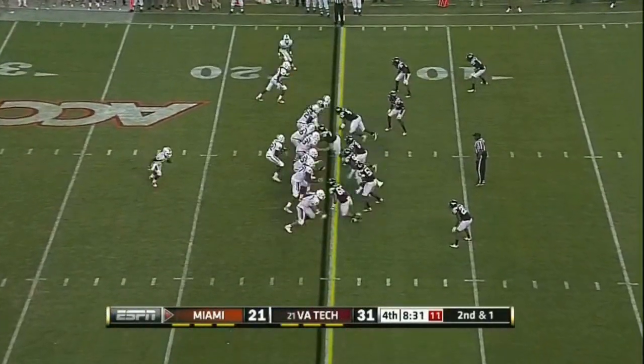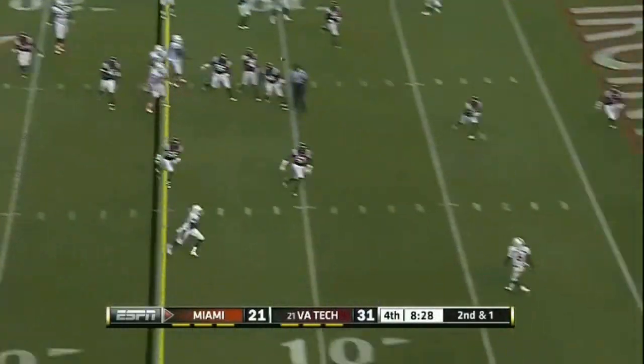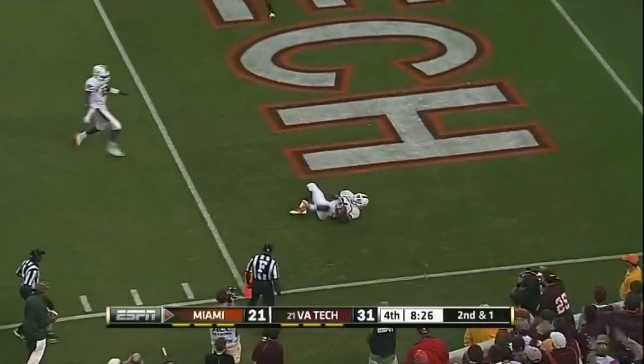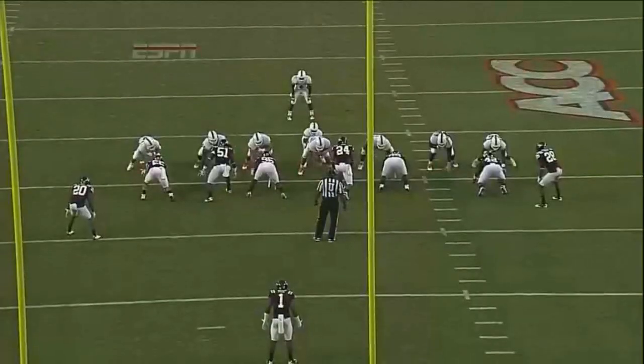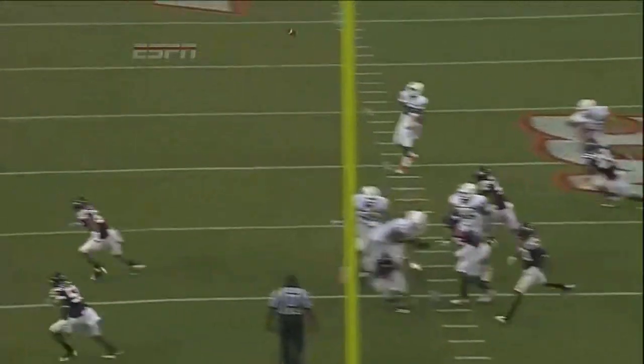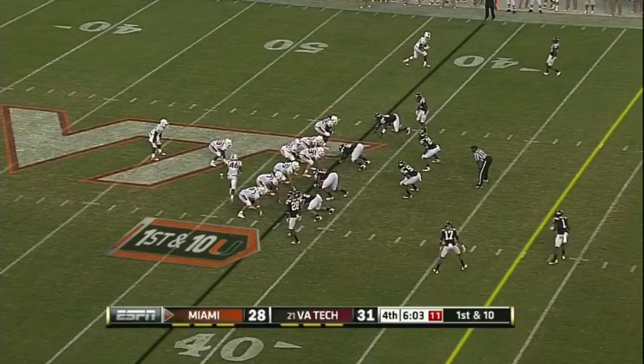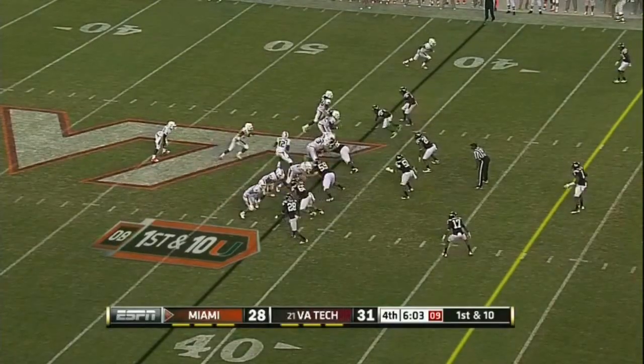Collins looking for another sack from that defensive end spot. Instead they're going to run a flea flicker here and throw back — touchdown! Simply unbelievable. The true freshman Dorsett throws this football. Lamar Miller knows he's wide open, and that is an incredibly tough catch. They start at the Virginia Tech 42.